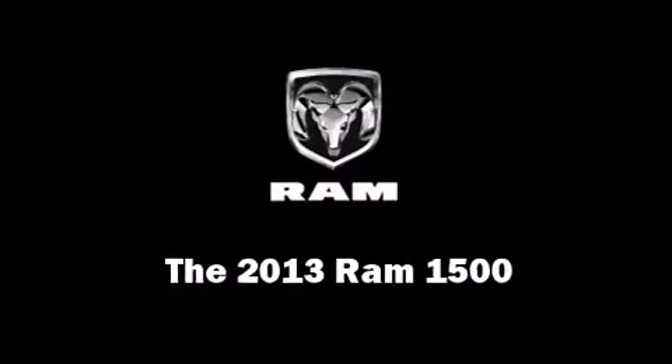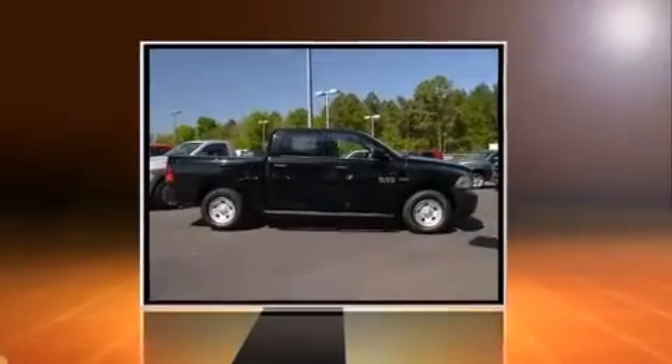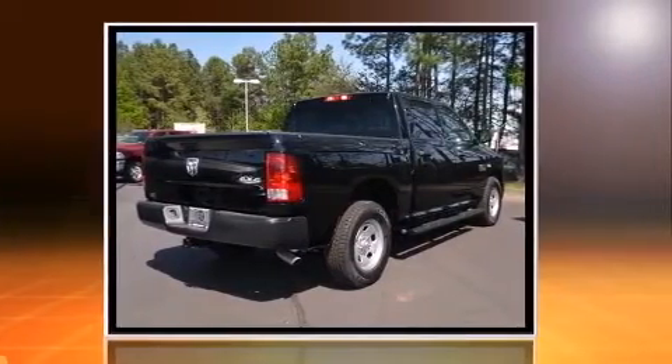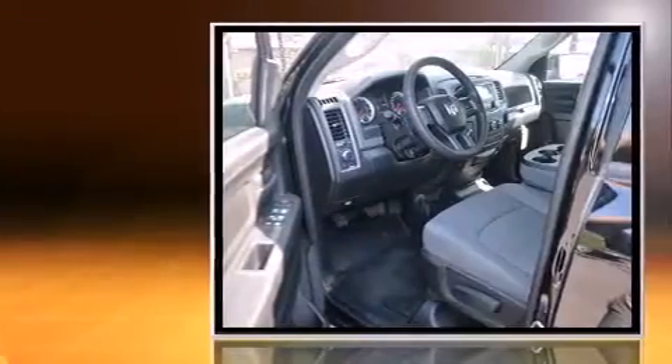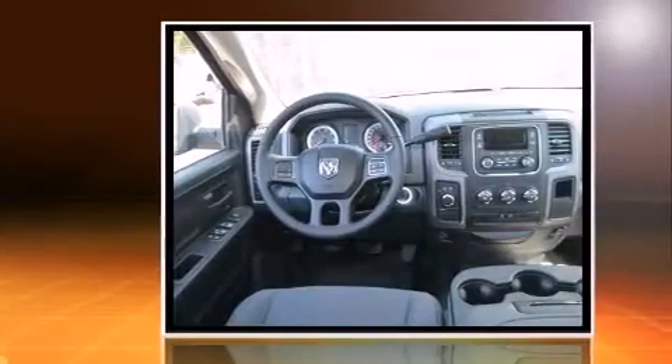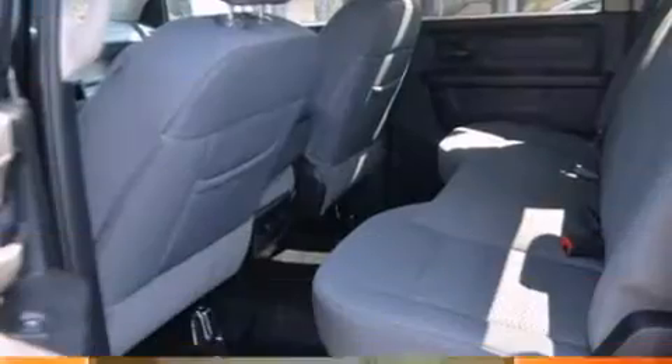You're going to love the 2013 Ram 1500. It features four-wheel drive capabilities, a durable automatic transmission, and a powerful eight-cylinder engine. It distinguishes itself from the competition with features such as variably intermittent wipers, a rear step bumper, and fully automatic headlights.